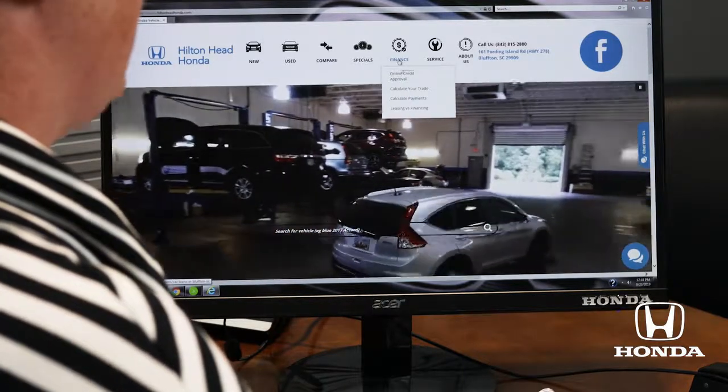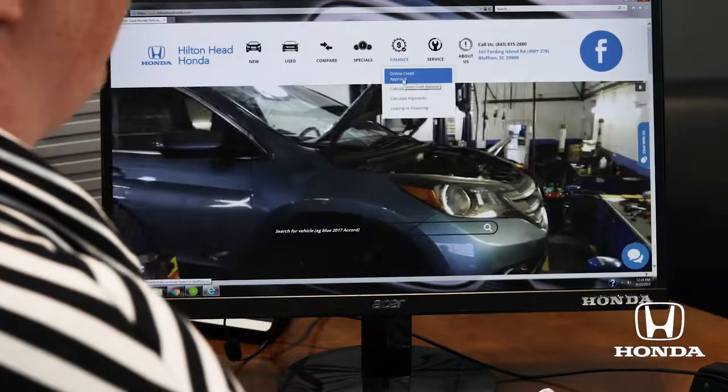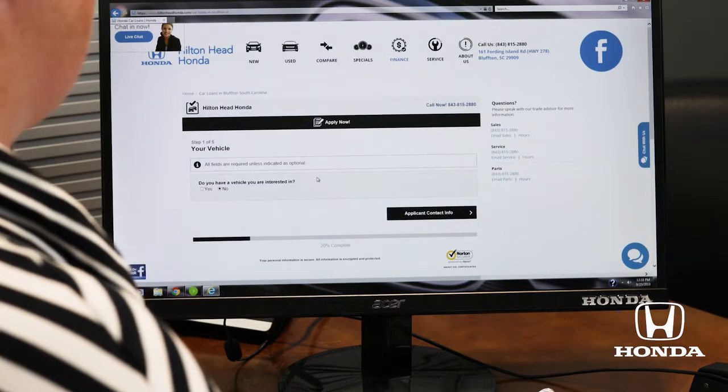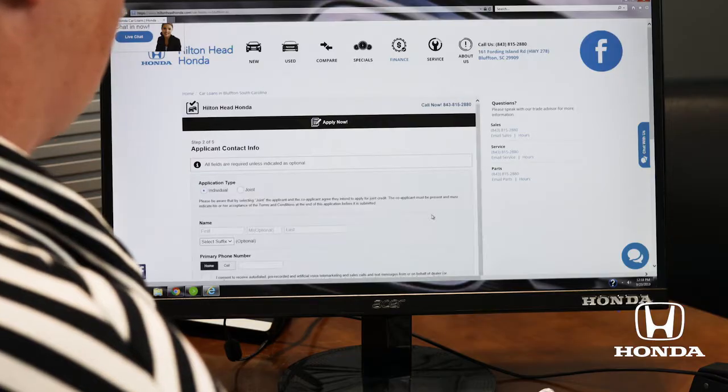Under the financing tab you'll see 'Online Credit Approval.' This screen right here asks you: do you have a vehicle you're interested in — yes or no? For this particular demonstration I'm just going to say no and click.